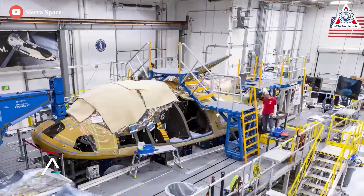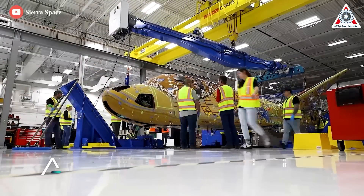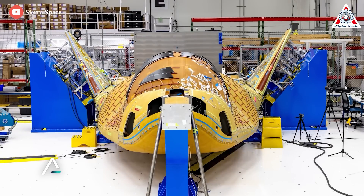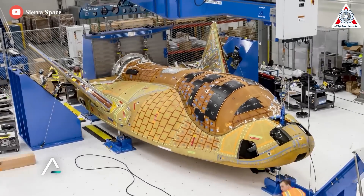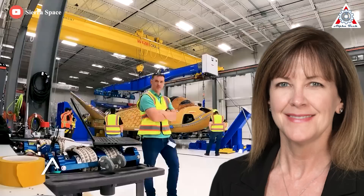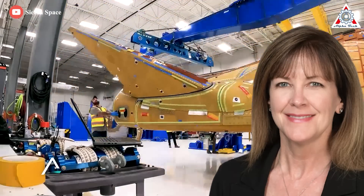In April, the first Dream Chaser vehicle took shape. The first Dream Chaser, named Tenacity, was assembled at the Colorado headquarters. At that point, the vehicle's structure was largely complete, but there's still more work to install the thermal protection system and other components. 'We have the wings on now. It really looks like a space plane,' said Janet Cavandi, president of Sierra Space, during a panel at the AIAA Ascend X Texas conference in Houston on April 28, where she played a video showing work building the vehicle.